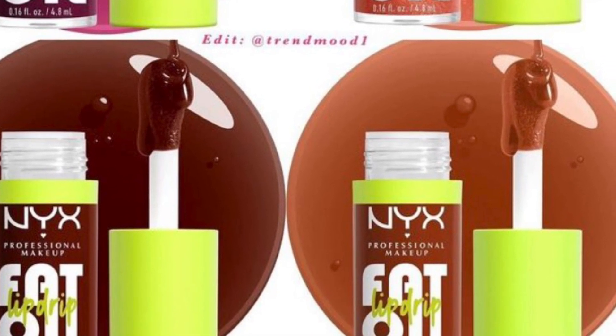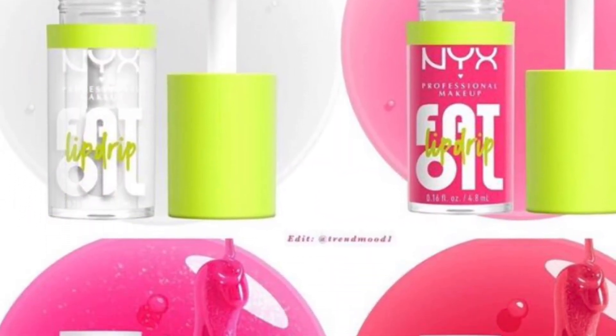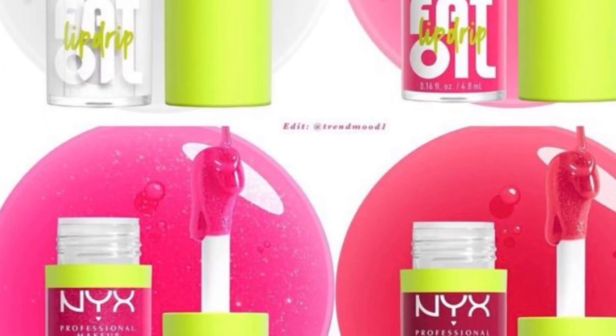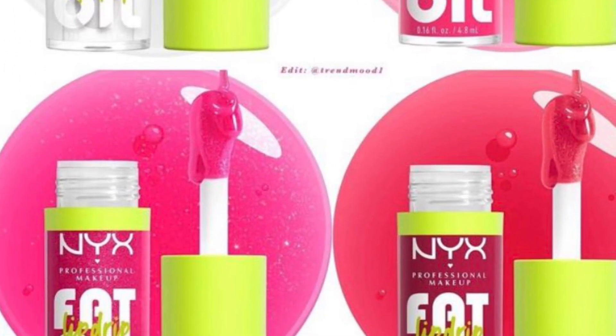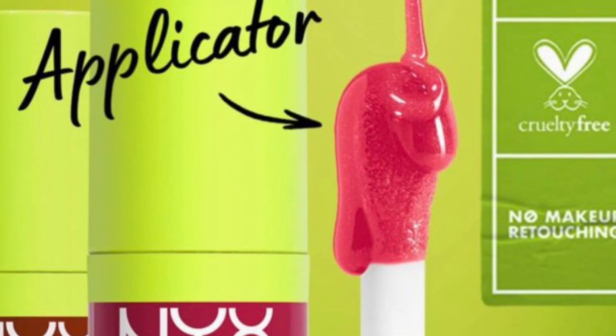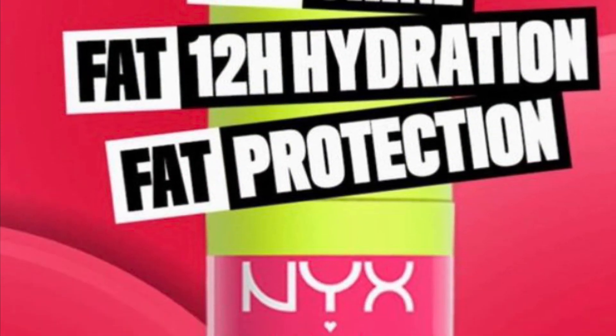It comes in the shades: My Main, which is clear; Mist Call, a pink; Supermodel, a pink; That's Chic, a berry purple; News Feed, a cherry pink; Follow Back, a peach; Scroll In, a brown shade; and Status Update, a dark brown.